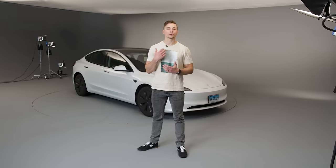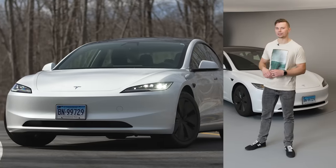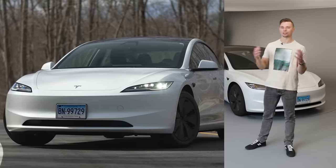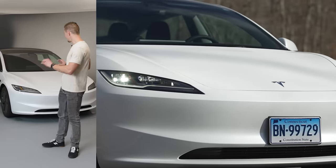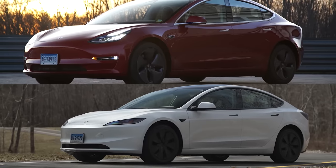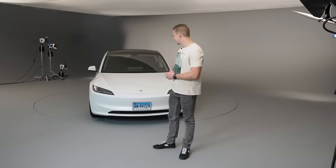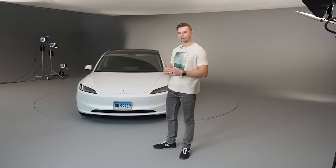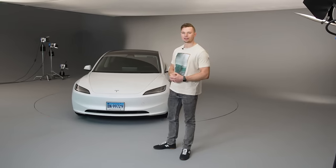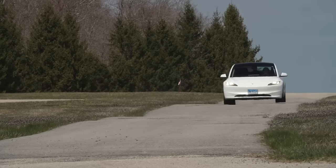The first change to talk about is the new styling. I think they were really smart to update the Model 3's look to differentiate it from the older cars already on the road. There are new headlights and a completely new front bumper design. Compared to the old car, the previous design had the outline of a grille that a traditional car would have — they've gotten rid of all that, making it look more seamless and sleek. The new headlights are slimmer and make it look a bit more aggressive.